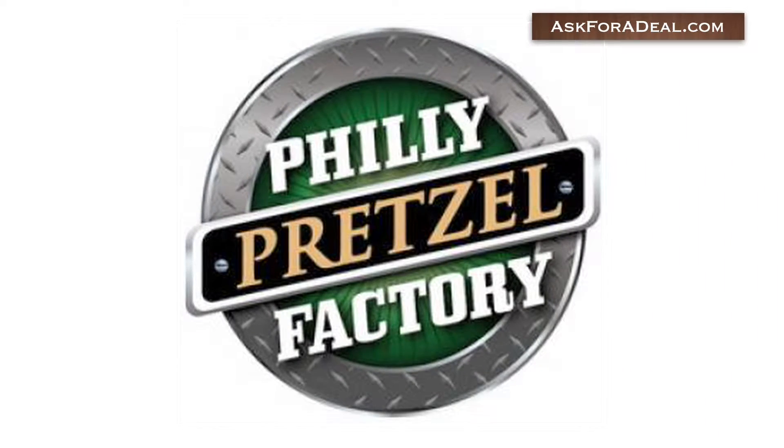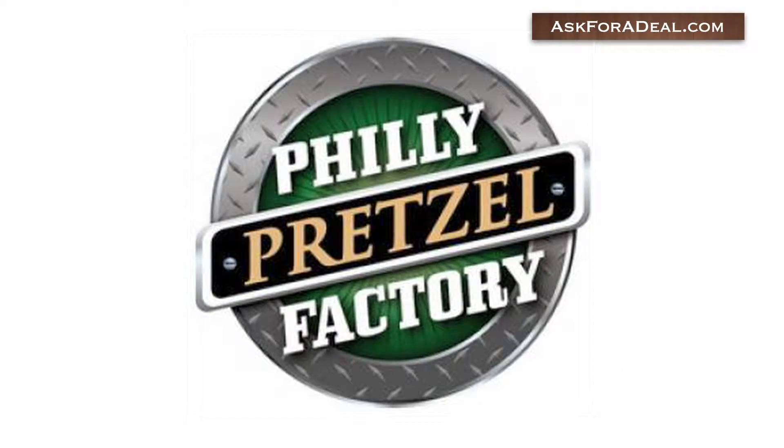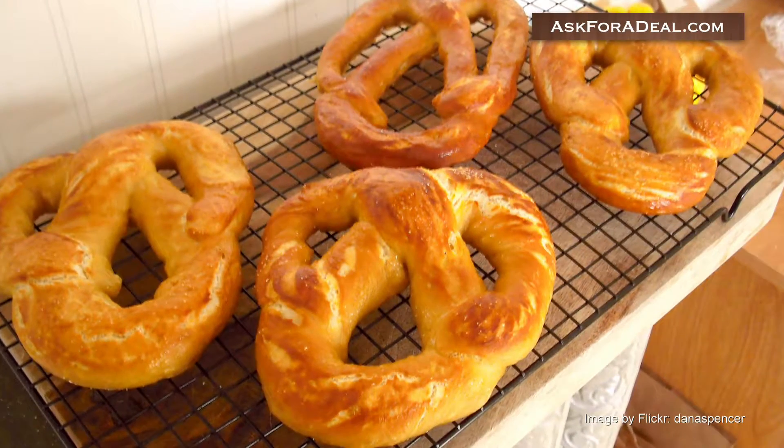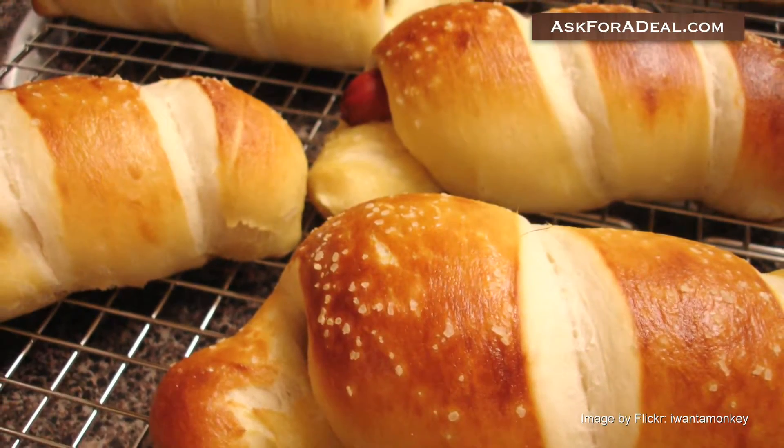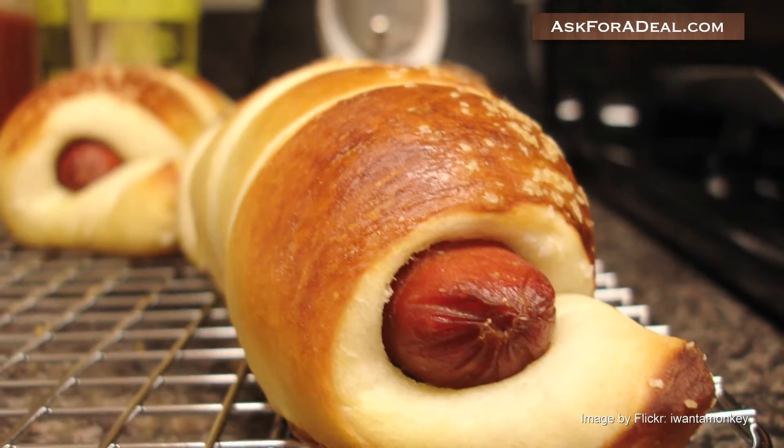Philly Pretzel Factory is the world's largest Philly-style pretzel bakery and operates out of more than a hundred locations across the country. Popular menu items are the cinnamon pretzels, pretzel dogs, cheesesteak pretzels, and frozen lemonades.